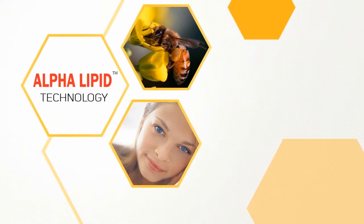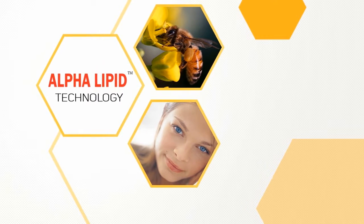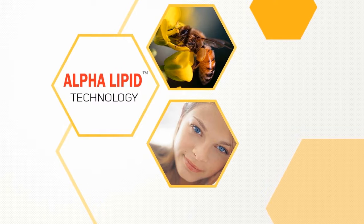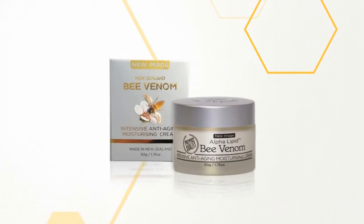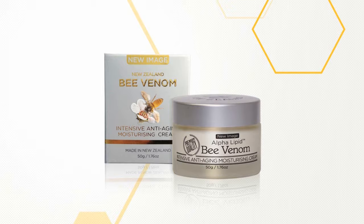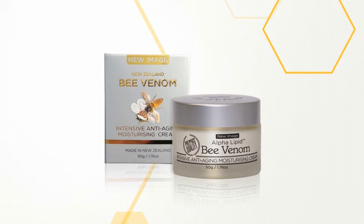Now New Image is marketing the bee venom mask with its own line, using bee venom harvested from local farms in New Zealand and infused with New Zealand's pure alpha lipid colostrum — the best in the world. New Image has created a unique, new generation skin renewal cream, which is a major step forward in producing younger looking skin: New Image Bee Venom, Intensive Anti-Aging Moisturizing Mask.